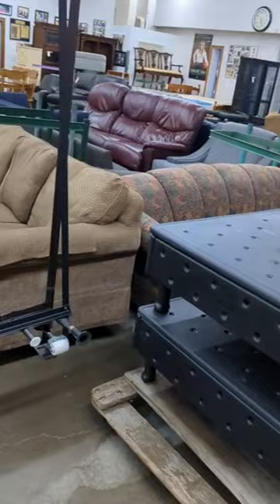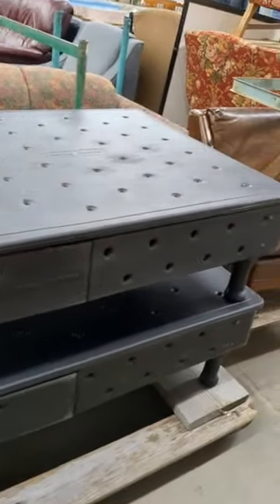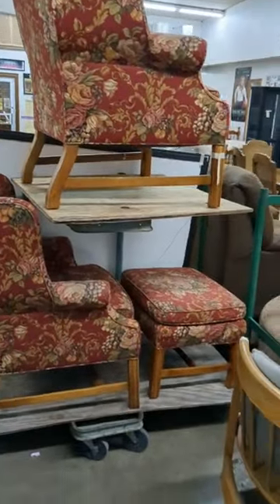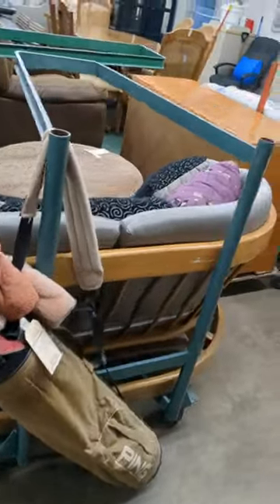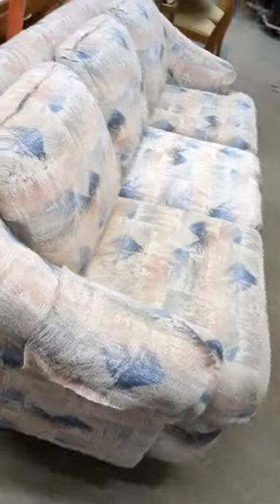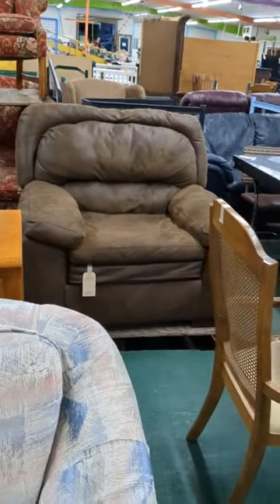We got a couch, another couch. These are Sleep Number mattress frames — bed frames, two of them. We don't have the rest of the Sleep Number, just the frames. We got the leather couch, two chairs and one ottoman so that you and your wife can fight over them. There's another set of golf clubs, a little love seat, an ottoman, another couch, a small desk, wood desk behind it — there's a chair, actually a recliner I think.